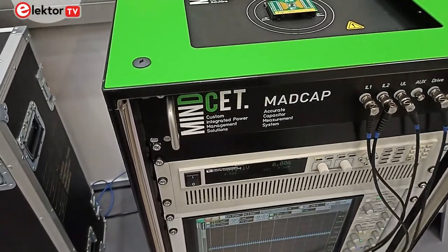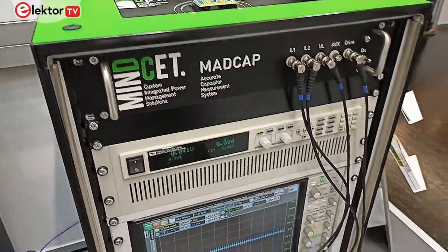Those devices today are used by some of the biggest passive component manufacturers in order to provide their customers with the insights they need to make highly efficient power converters.